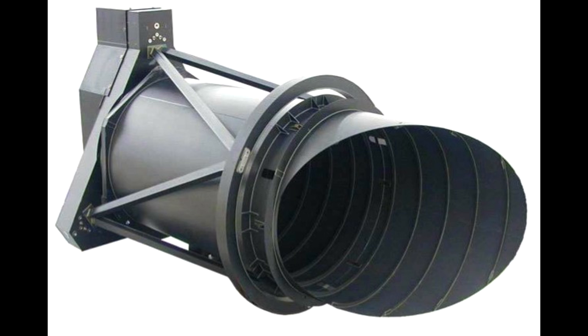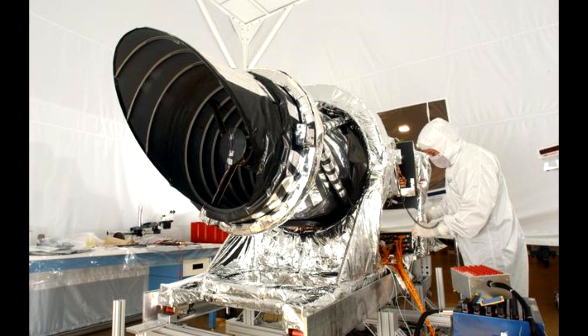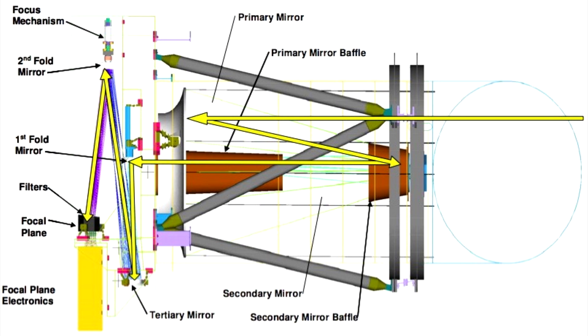HiRISE stands for the High Resolution Imaging Science Experiment, and that is a big, big camera — calling it a camera is an understatement. It has a half-meter aperture; it is basically a reflecting telescope, and it's the largest camera ever carried on a deep space mission.